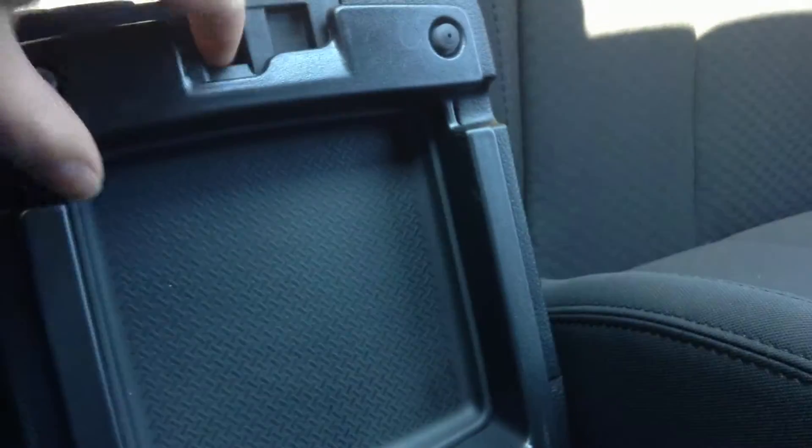You've got your glove compartment with lots of room there in the back, and a little bit of console space here as well.